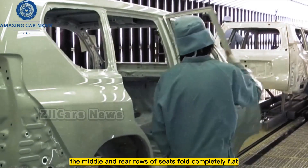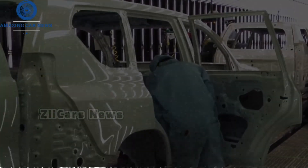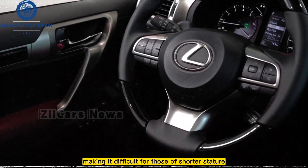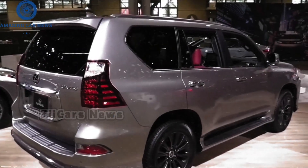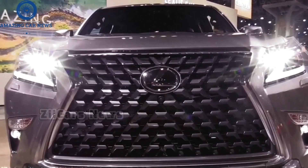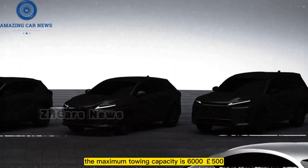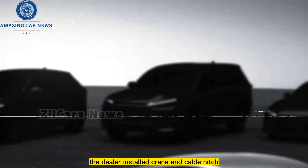The middle and rear rows of seats fold completely flat, but the trunk is not the largest in its class. This body-on-frame SUV has a high load floor, making it difficult for shorter individuals to load heavy objects, and access is further impeded by the outward-swinging rear door. The maximum towing capacity is 6,500 pounds, not including a dealer-installed trailer hitch.